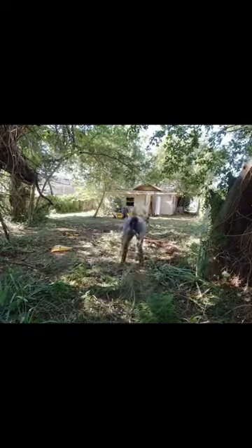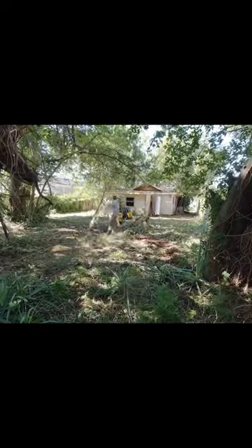Be sure to click that follow button as it's the best way to support my work, and if you want to check out the full transformation, go click the link on my profile.